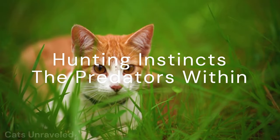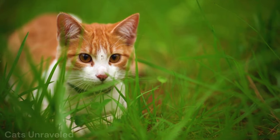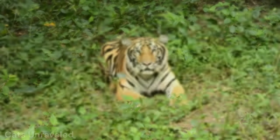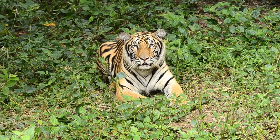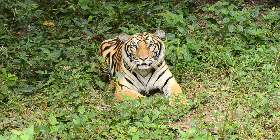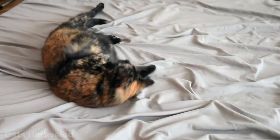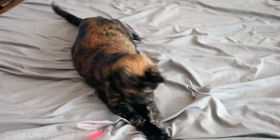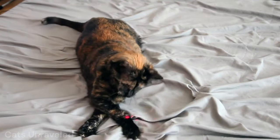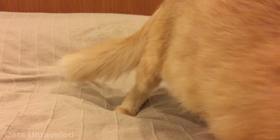Ever watched your domestic cat hunt a toy or a bug? They're not so different from their big cousins in the wild. Both domestic cats and their larger counterparts share an innate hunting instinct, a born predator's drive that's hardwired into their DNA. Just like a lion stalking its prey on the African plains, your house cat uses the same techniques while hunting down a laser pointer. It's all about stealth and precision. They keep a low profile, use their keen senses to track their target, and then pounce with lethal accuracy that would make any big cat proud.